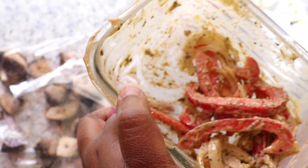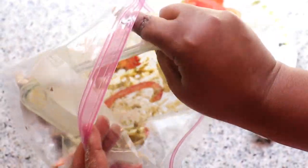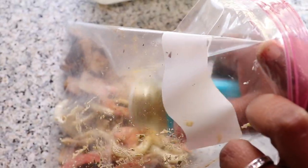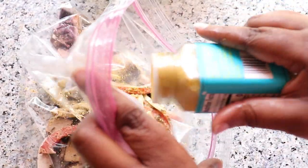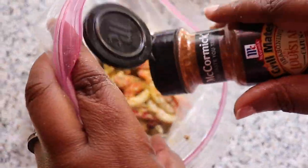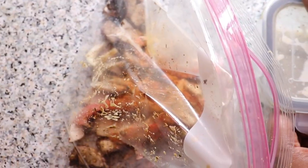It's smelling great already! I'm going to add some of that Trader Joe's chickenless seasoning salt. We said we're making it cajun style so we're putting in some cajun seasoning and that grill mix in there for that raw grill feel.